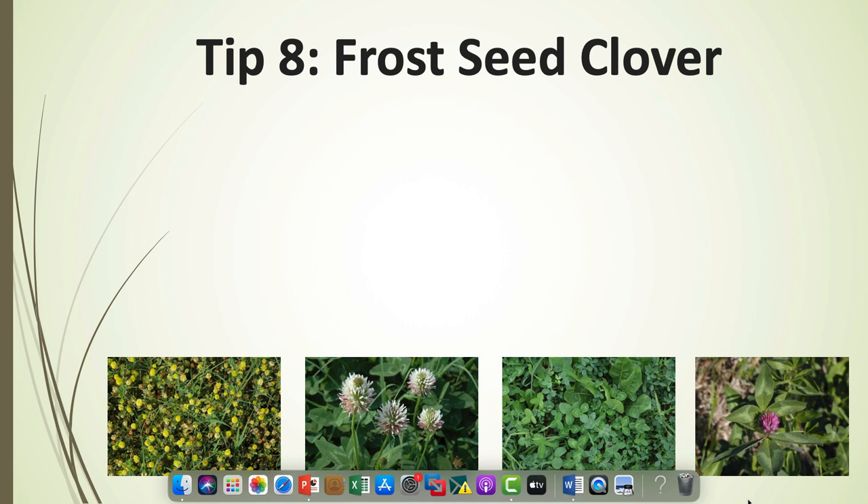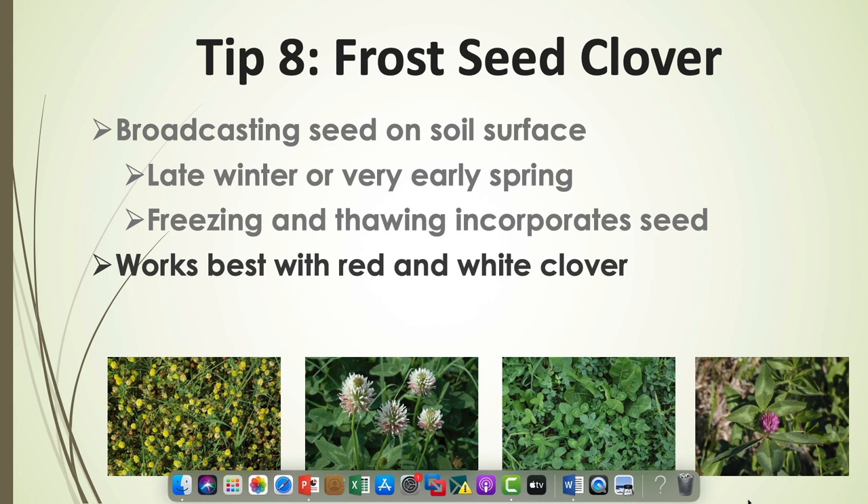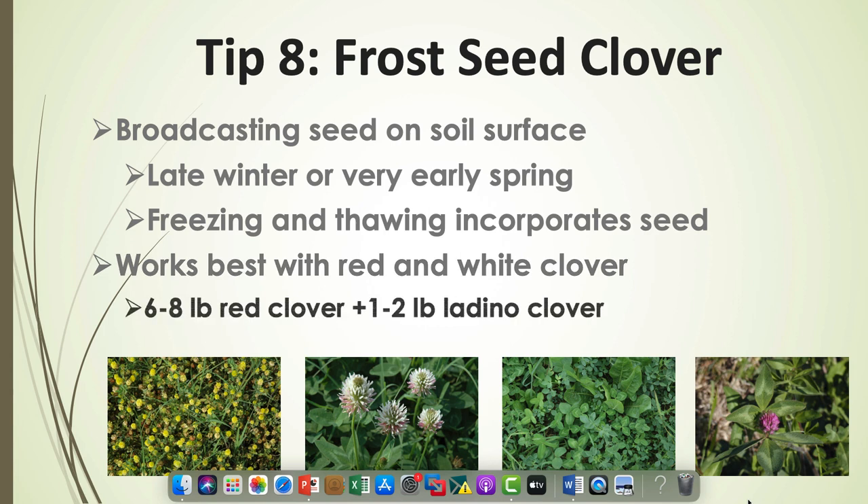Tip eight: frost seed clover. We're getting a little late for frost seeding right now. If you're going to frost seed, we like to see it done by about mid-February to ensure enough freezing and thawing cycles to incorporate the seed into the soil surface. Frost seeding is simply broadcasting seed on top of the soil surface and allowing those freeze-thaw cycles to incorporate it. It works best with red and white clover, not as well with grasses or alfalfa. The general recommendation is six to eight pounds of red clover and one to two pounds of ladino clover.